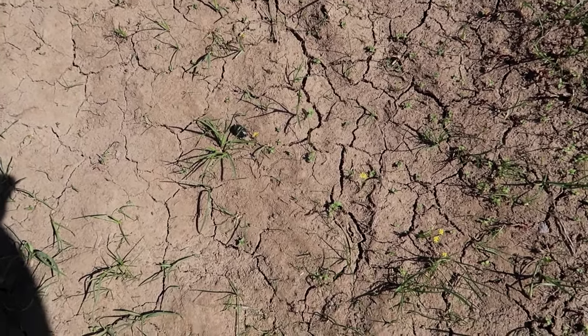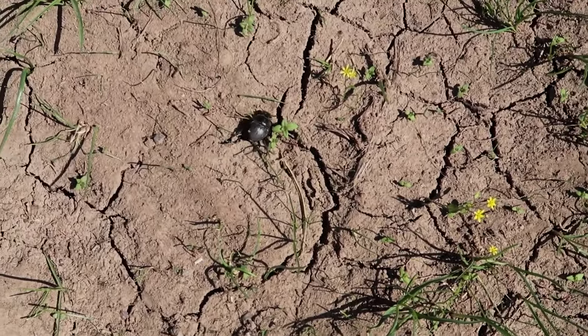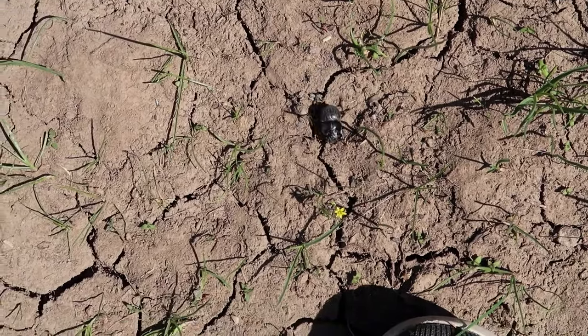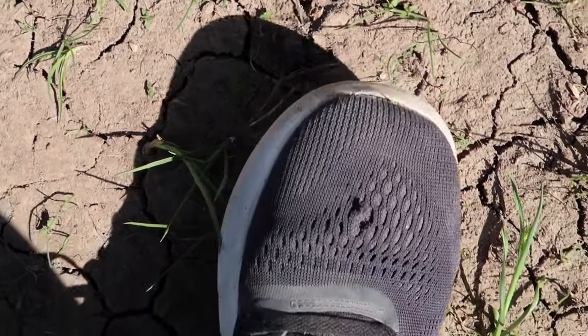I've been seeing a bunch of these little beetles around too. I'm not sure what kind of beetles they are, but there's a bunch of them up here.